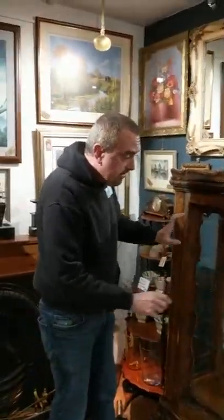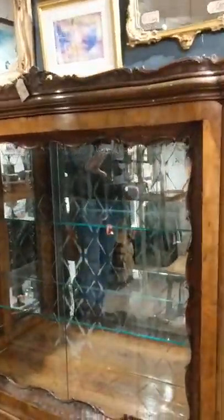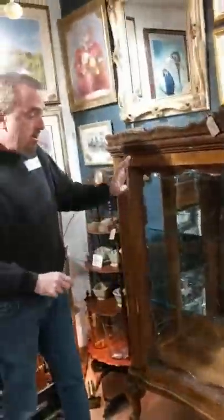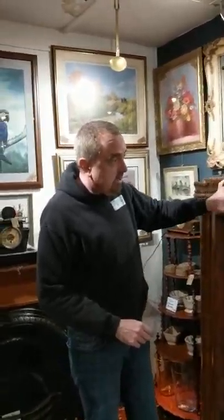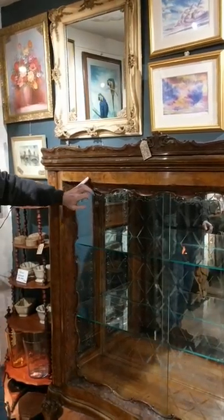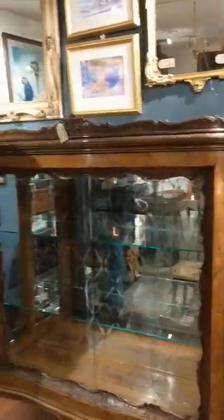The back is mirrored. Now there's a little bit of foxing on the mirror at the back, but once you've got your coloured glass or your ornaments or your display pieces in there, you're hardly going to see that. Or what you'll get is the light reflecting back — it will look absolutely gorgeous. All this stunning, beautiful carved work and gorgeous Burr Walnut all the way around.